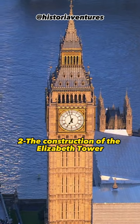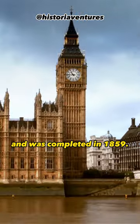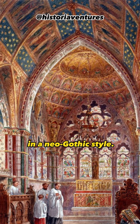The construction of the Elizabeth Tower began in 1834 and was completed in 1859. The tower was designed by architects Charles Barry and Augustus Pugin in a neo-Gothic style.